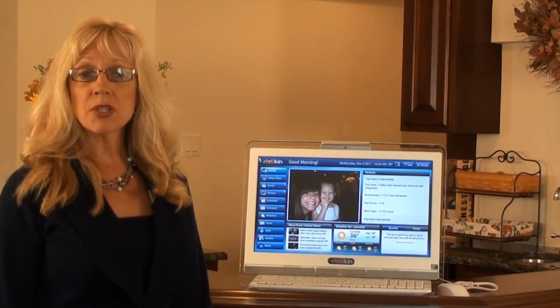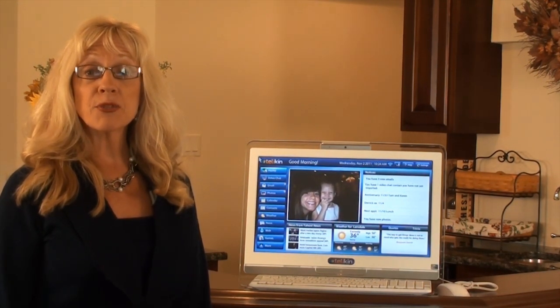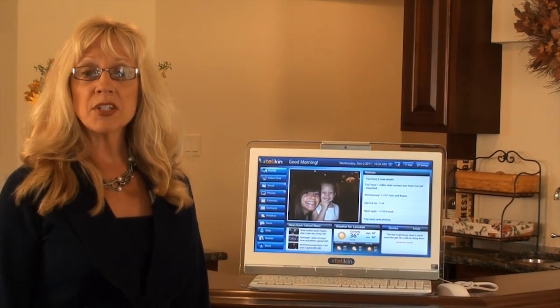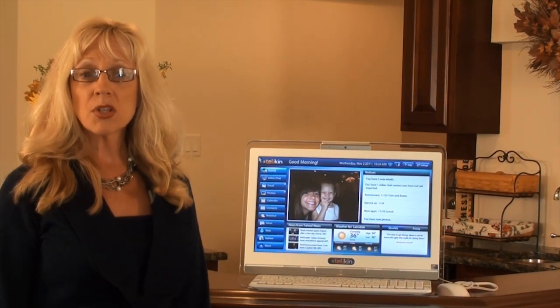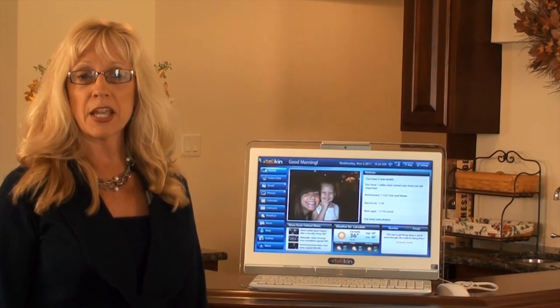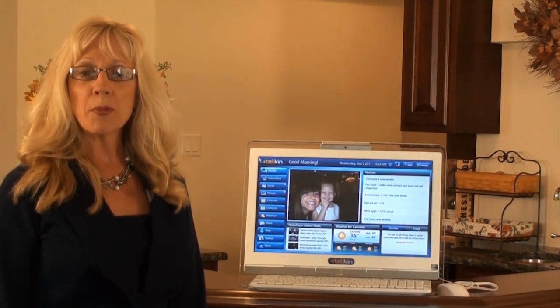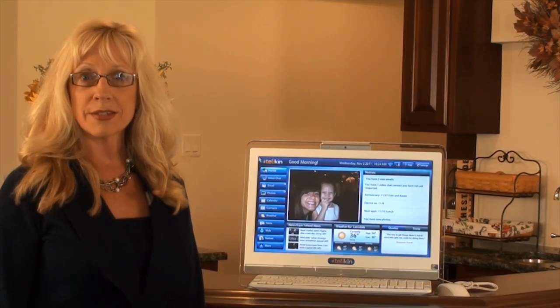Telekin is proud to let customers know that it is a virus-free computer. You will not have to deal with malware or viruses when using this computer. Also for the life of the computer, you will receive the latest and greatest software upgrades and applications free. All new updates are automatically loaded to the computer at no additional cost.